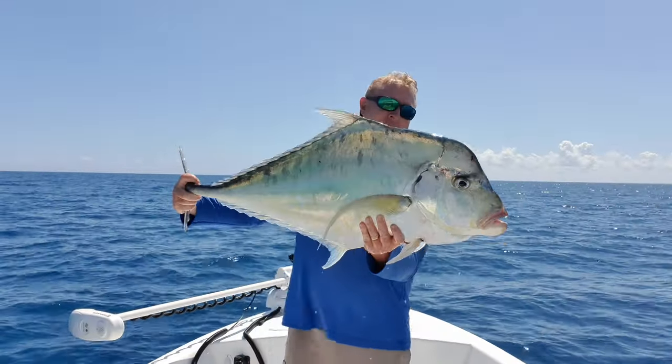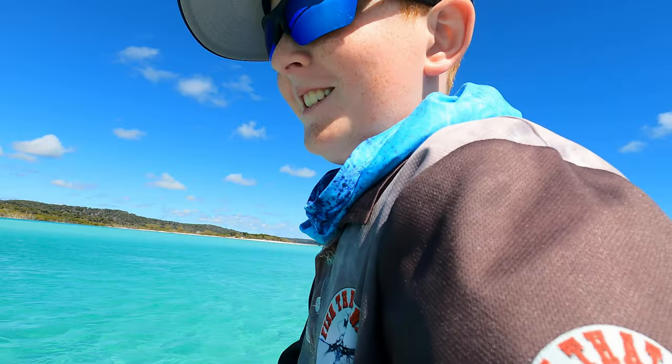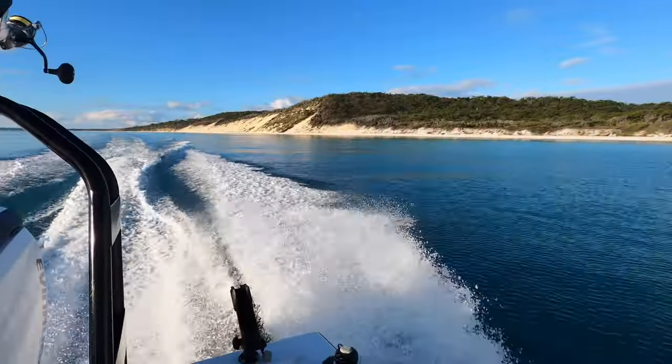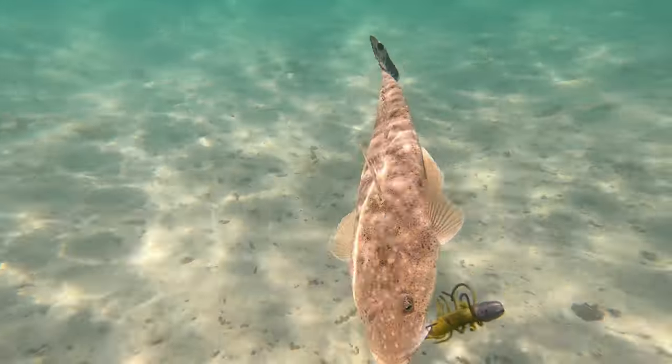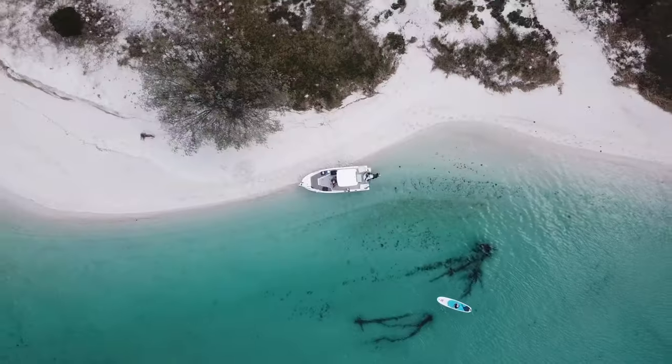G'day, my name is Luke and this is my wife Jen, and here are our two growing boys, Liam and Elliot. We've been fishing, boating, and exploring the pristine waters of the Fraser Coast for about 10 years now, so subscribe and come join the adventure.